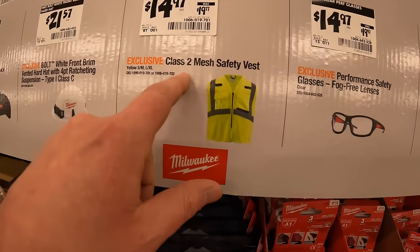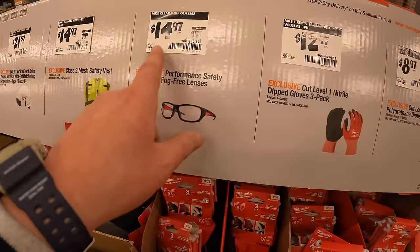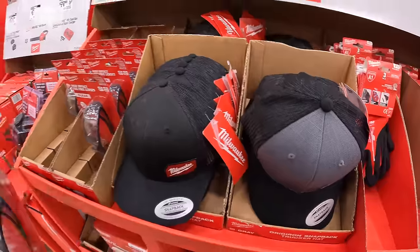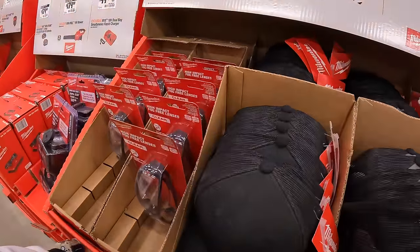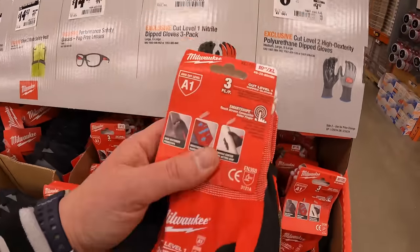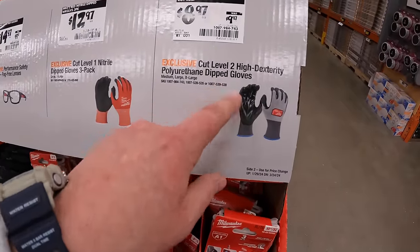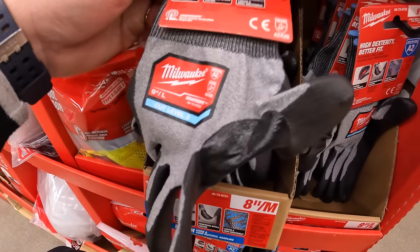$14.97 for the Class 2 mesh safety vest; $14.97 for the Fog 3 lenses safety glasses — those are right here; $12.97 for the cut-level-one nitrile-dipped gloves three-pack; $8.97 for the cut-level-two high-dexterity polyurethane-tip gloves.